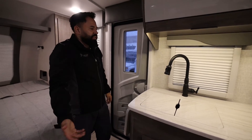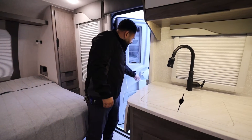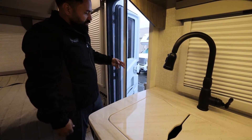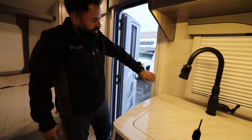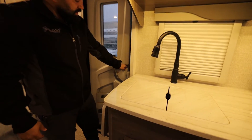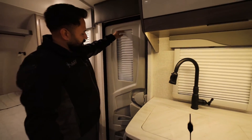They're now using a new door on all the models — it used to come only on the 2075, and now it's going on all of them. It's a pretty solid, nice door with a couple of spots to store things. It also has a cool screen feature where you can pull it over and close it off while leaving the door open. This door comes on all 2022 models.